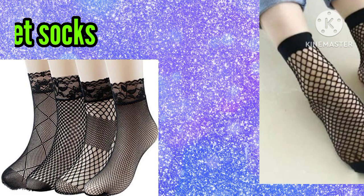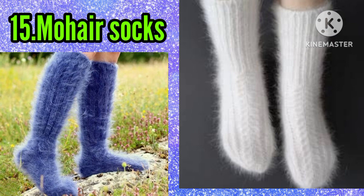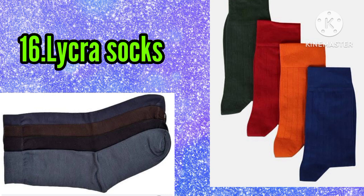Number fourteen: net socks. Number fifteen: mohair socks. Number sixteen: lycra socks. Number seventeen: modal socks.